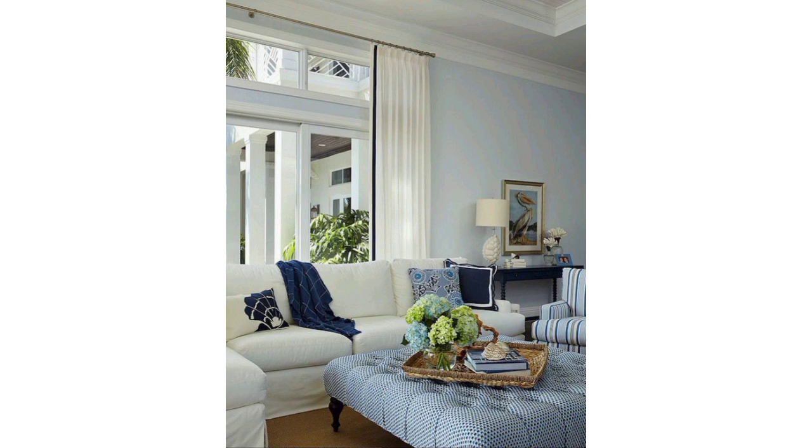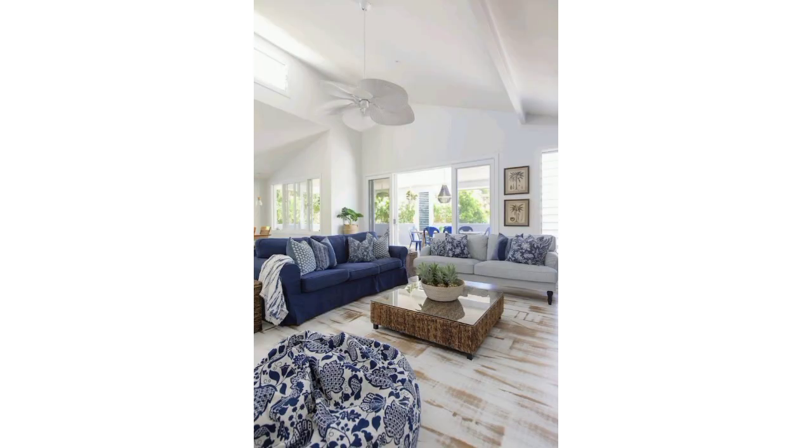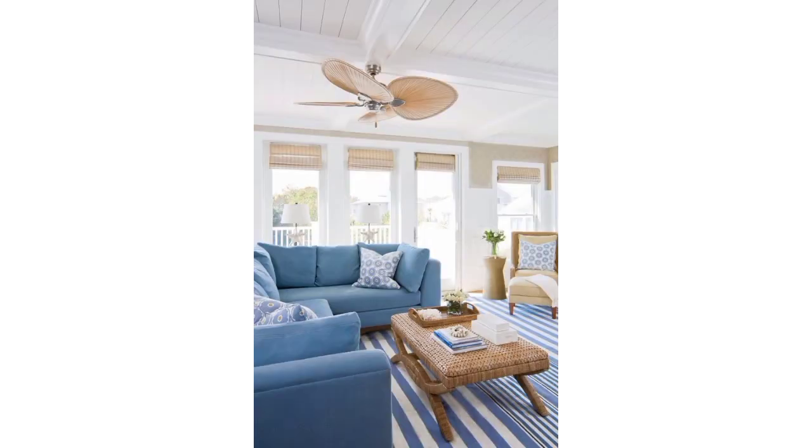Pendant lights, floor lamps, and table lamps can add warmth and ambience to your living room. Consider hanging artwork or decorative mirrors to enhance the room's visual appeal.